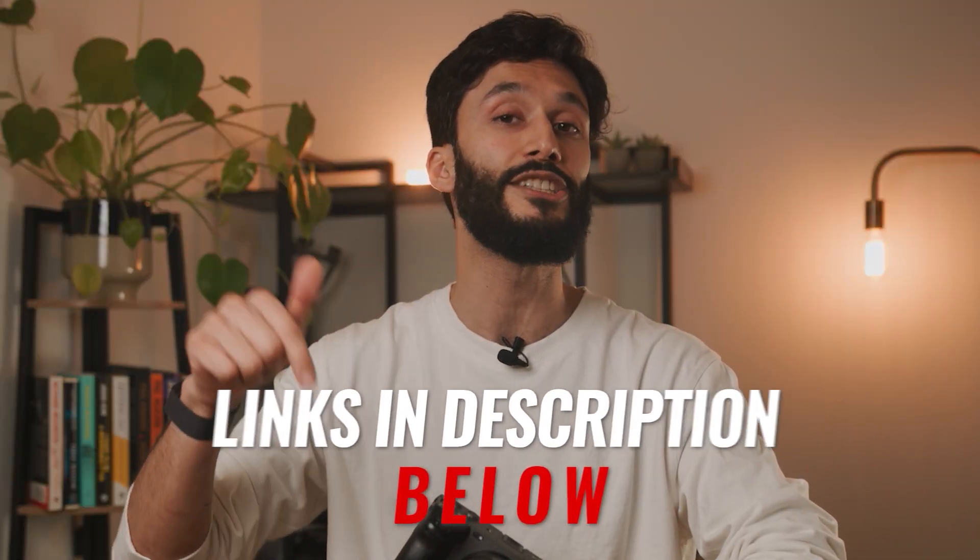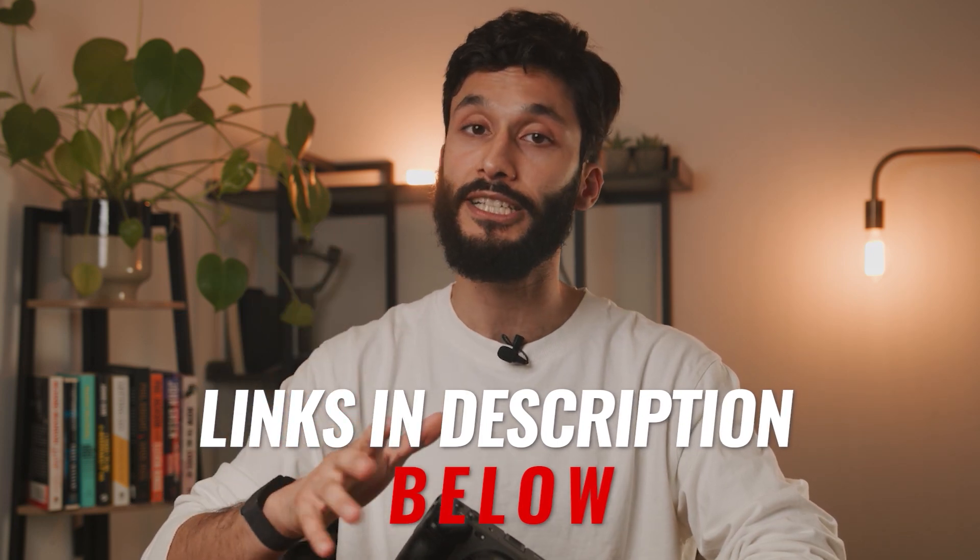Make sure to check out the links in the description down below for the best pricing on all the cameras we talked about today, and I'll see you guys in the next video.